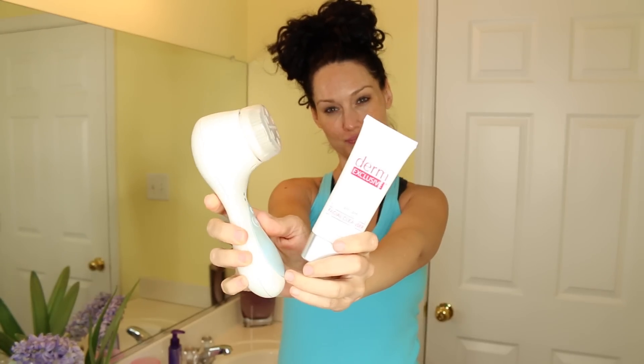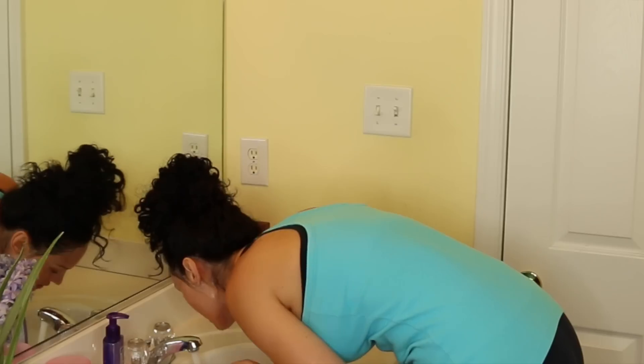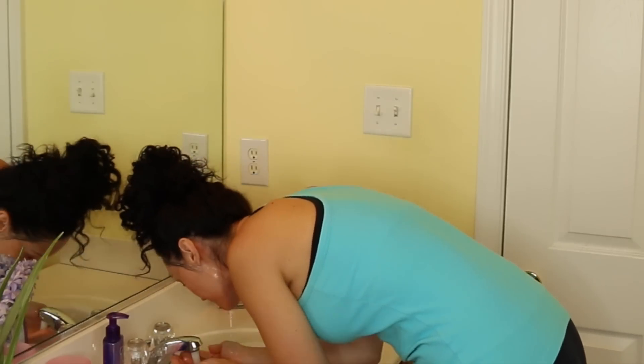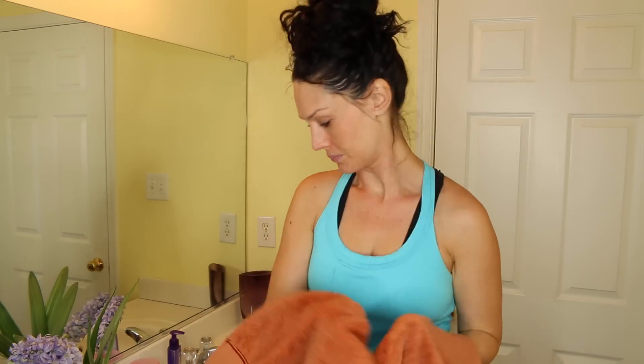Then I'm going in with my Clarisonic and the Derm Exclusive Facial Cleanser. The Clarisonic is awesome because it gives you a deeper clean, helps exfoliate the skin, and makes it softer. It also helps give your skin greater absorption of vitamin C, which is really awesome. The facial cleanser has anti-aging ingredients in it, which is always a plus for me.